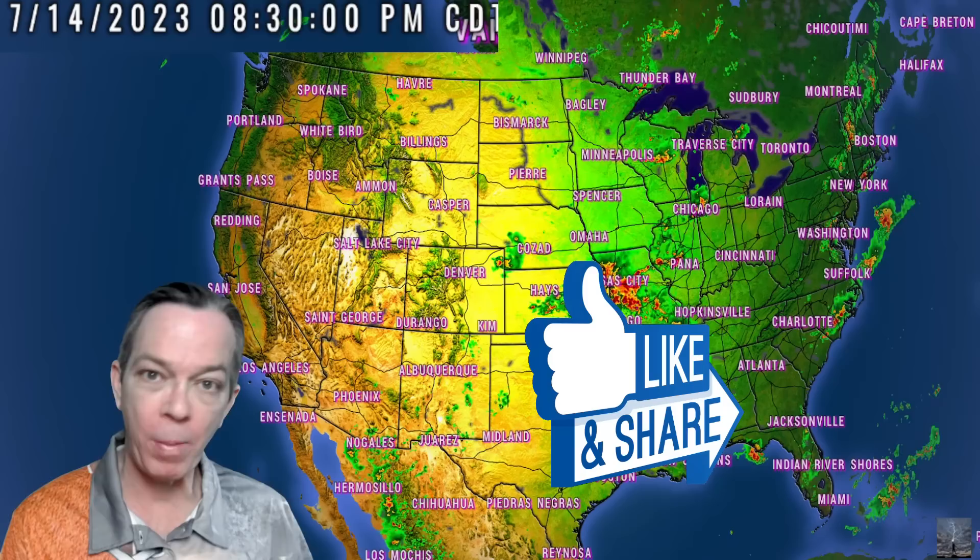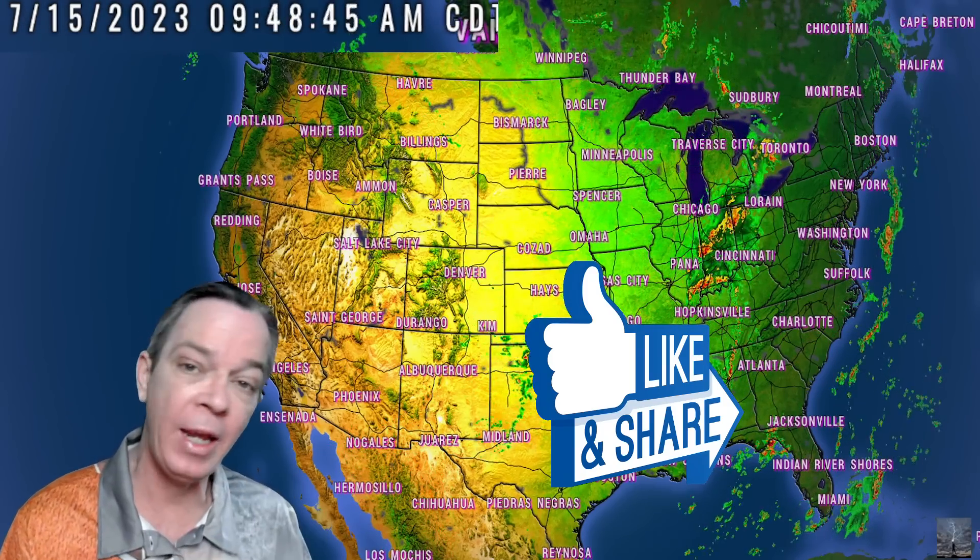Hey, happy Friday everybody, Mark here — Weatherman Plus. I'm going to give you the update on this extreme pattern. It's still going to bring a big heat dome over the center of the U.S., the west coast, and the southeast, and it's going to change our next pattern for severe weather. I've been talking about this pattern change for a few weeks now.